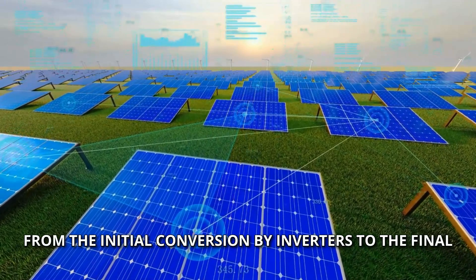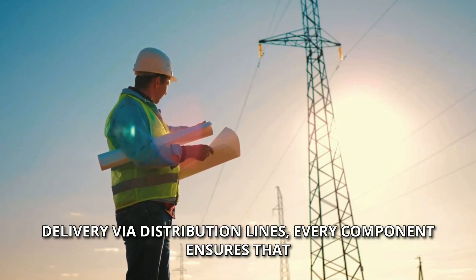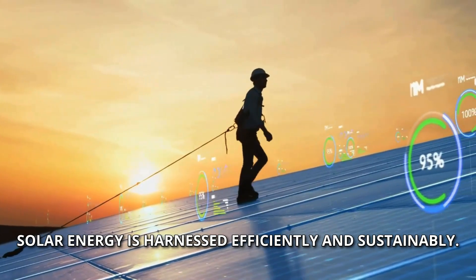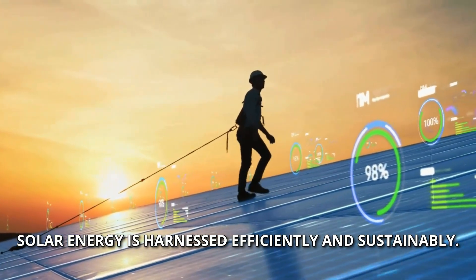Each step in this intricate process is vital. From the initial conversion by inverters to the final delivery via distribution lines, every component ensures that solar energy is harnessed efficiently and sustainably.